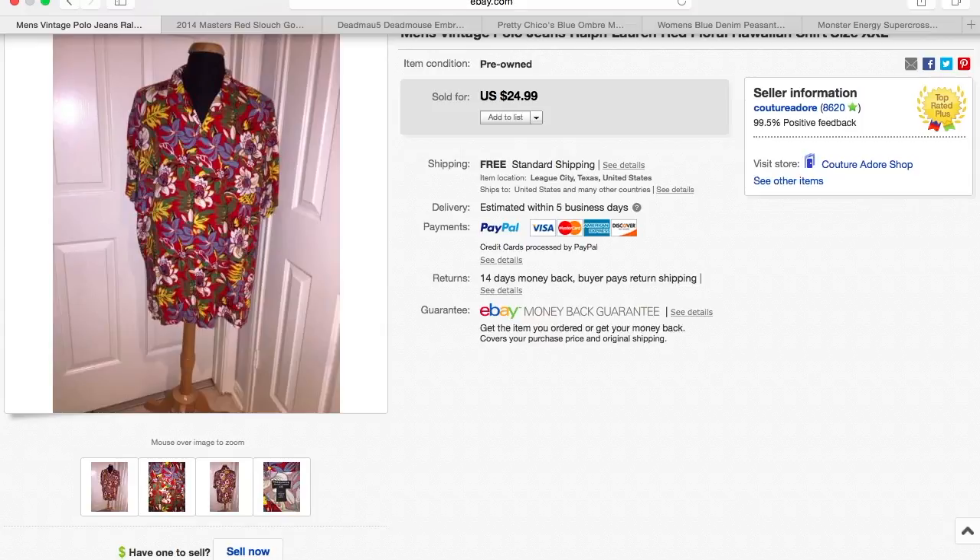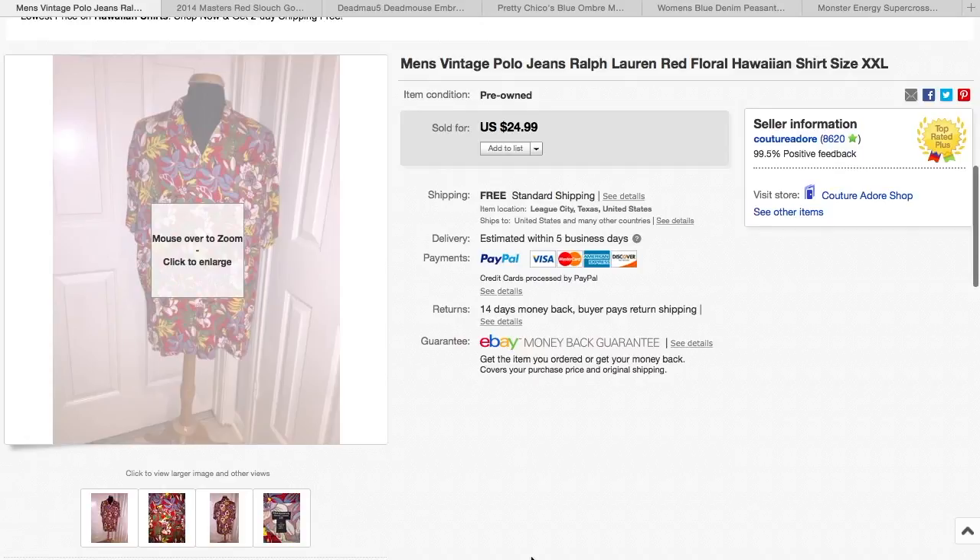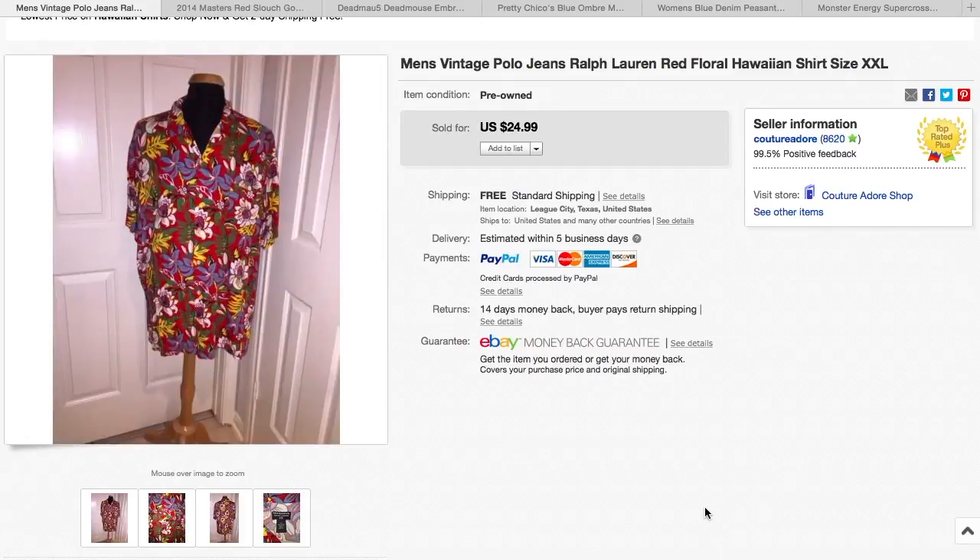Here is my last set of items. This is a men's vintage Polo Jeans Ralph Lauren red Hawaiian shirt, size extra extra large. It sold for $24.99 with free shipping. However, right after it sold, I got a message from the buyer saying her son bought the item accidentally and already paid with PayPal, so she requested I cancel it. So I did, and this will be back up for sale in my inventory.